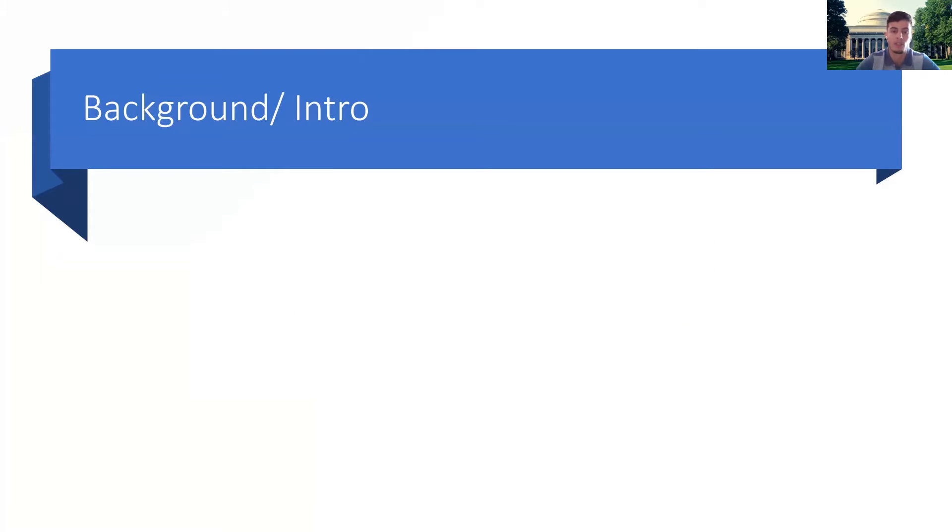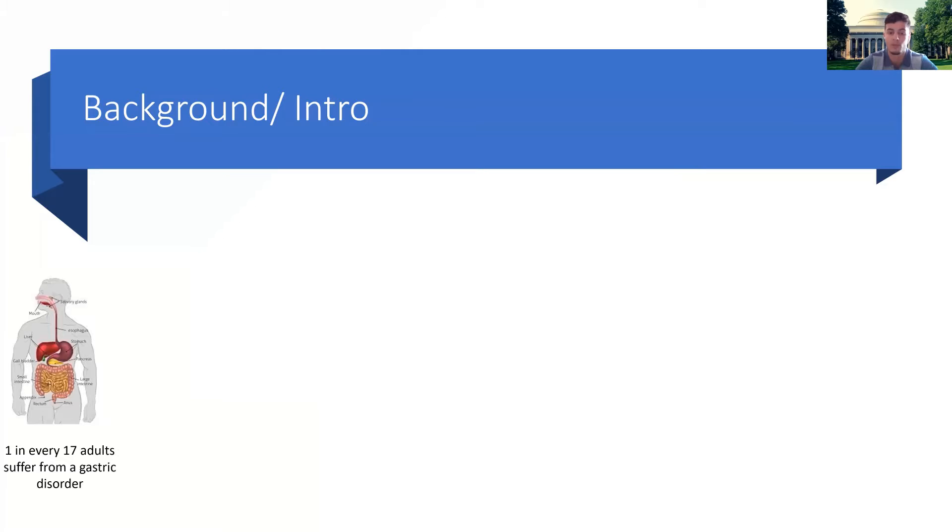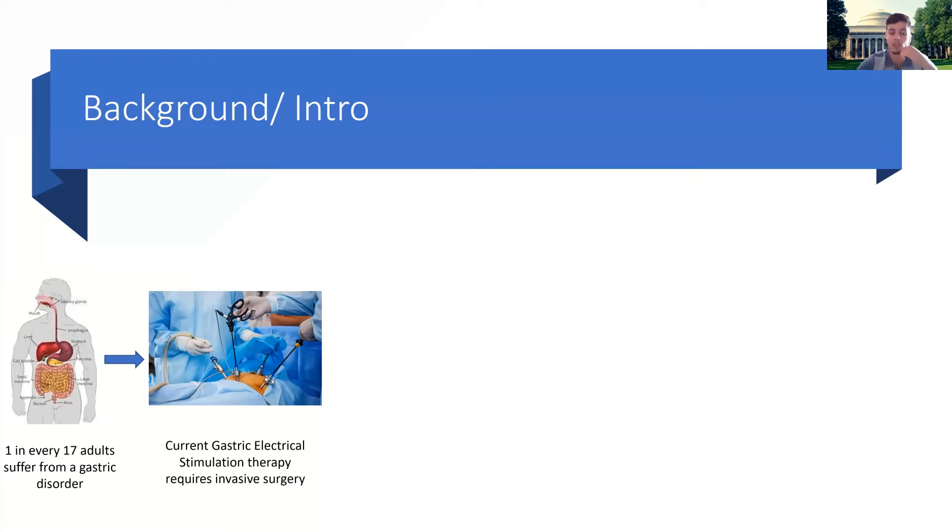A little bit more about my research. According to the CDC, 20 million Americans suffer from chronic digestive diseases, which is about one in every 17 adults in the U.S. Electrical stimulation of the stomach through mechanical or hormonal modulation is a promising therapeutic intervention, but recent FDA-approved therapeutic devices require risky invasive surgery.